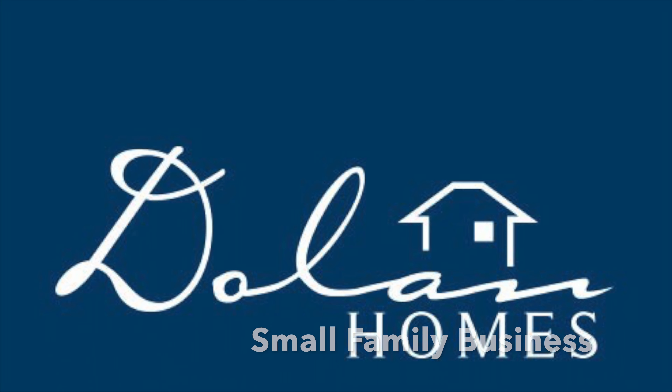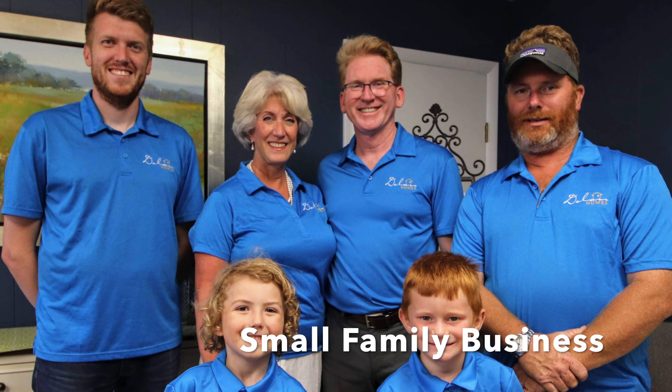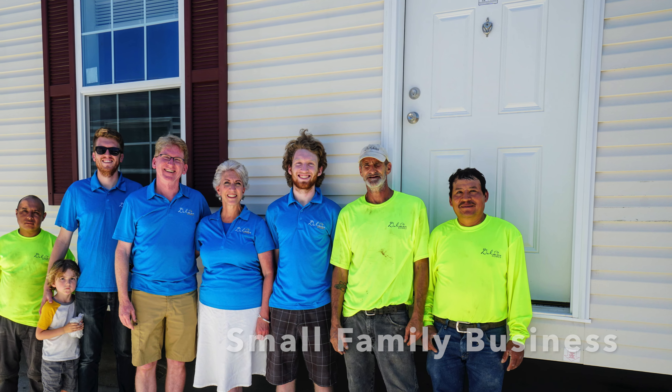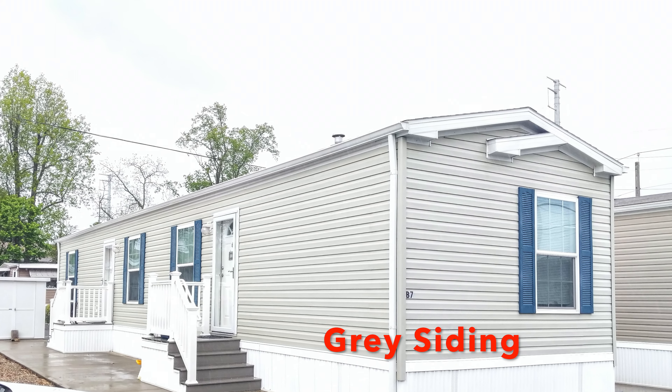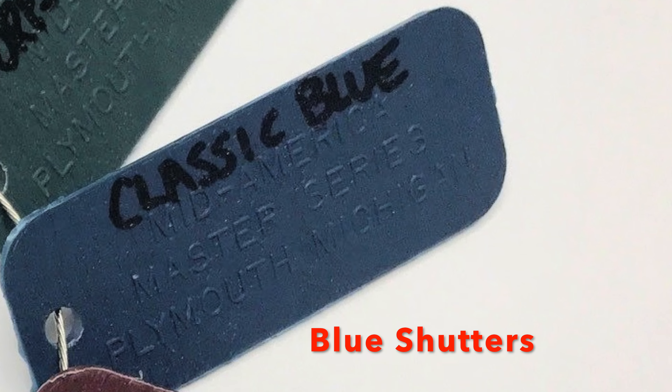We're the Dolan family — a small family business: husband, wife, son and nephew, manufacturing and building manufactured homes in our three communities. Here's what the house is going to look like with gray siding and blue shutters.